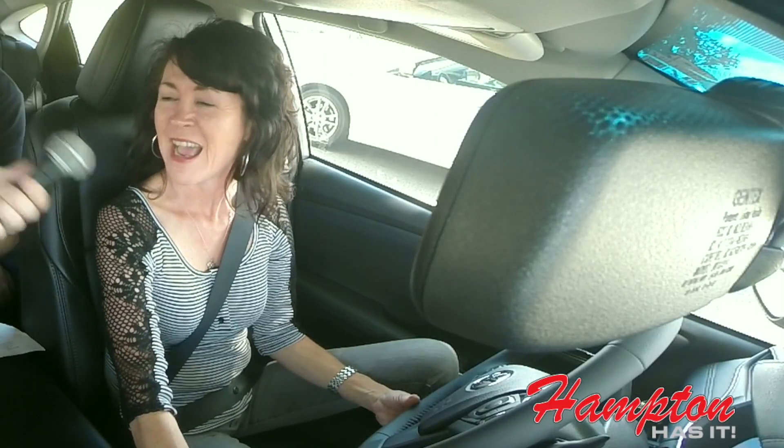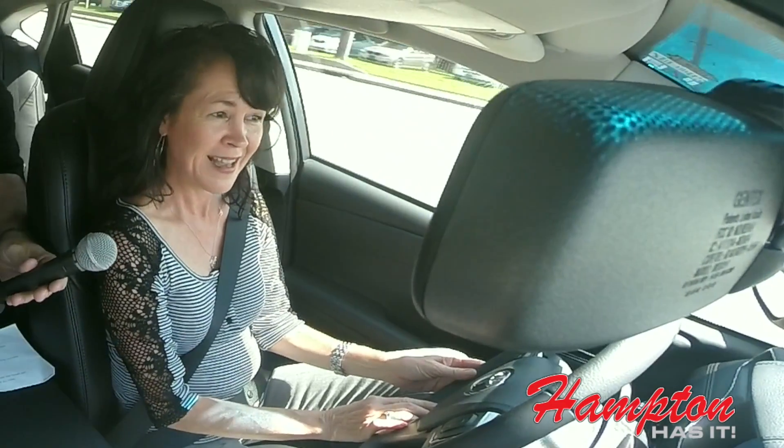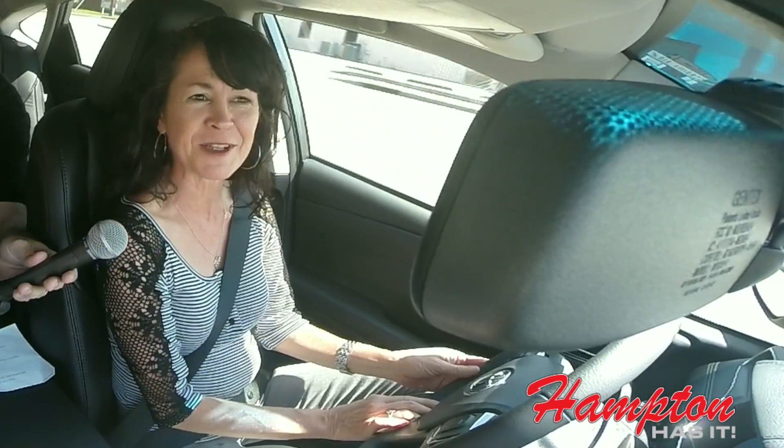Alright Jan, so you ready to take it for a spin? I'm ready to go. Alright, so one thing you'll notice Jan — this car has some get up and go. It's got a V6 engine. I can pass up anybody I want to in this thing.